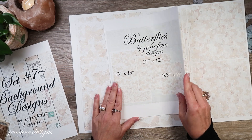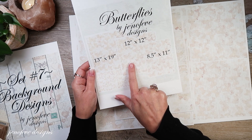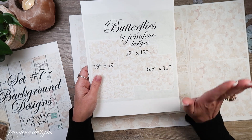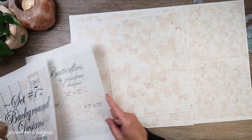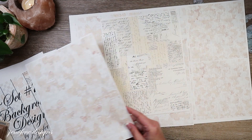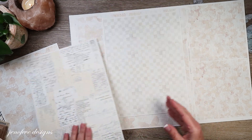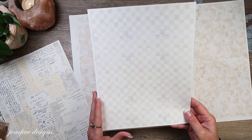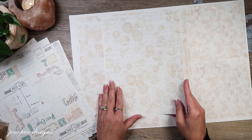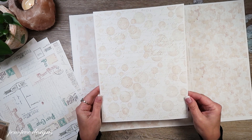Here is the new set — set number seven. Each background in all the sets comes in three different formats: a 13 by 19, a 12 by 12, and an 8.5 by 11. If it's a directional design, it'll have both portrait and landscape orientations. Here is the 8.5 by 11 size — there's the butterfly, there's the letters, there's the mini check, and there's the postcard. I love that one — I have a personal affinity for each and every one of them.